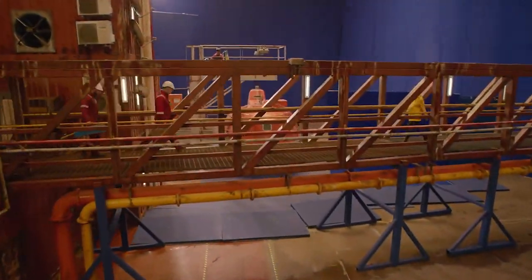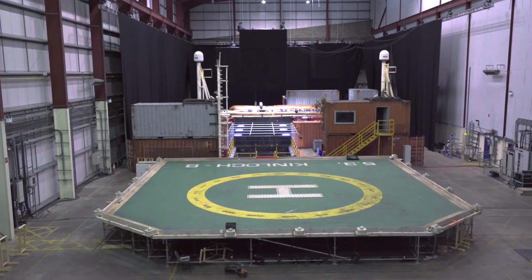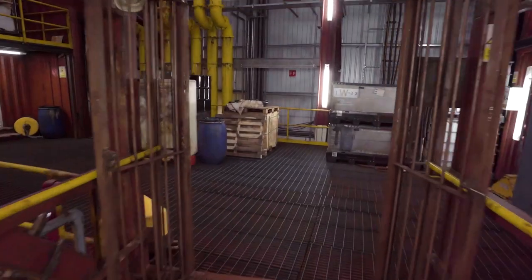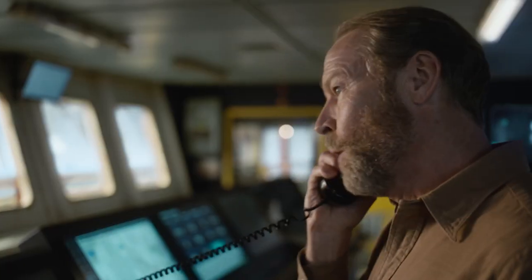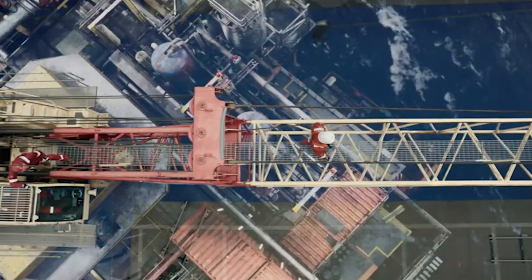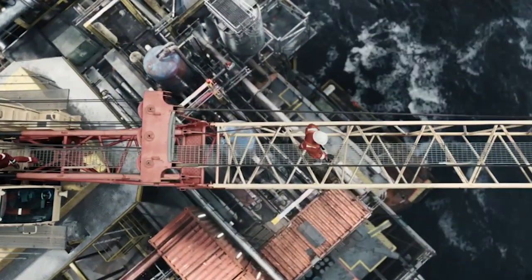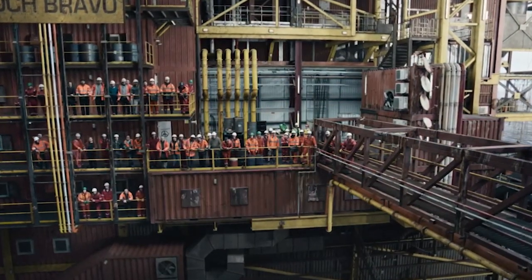We visited rigs in Scapa Flow and then came to Leith in Edinburgh to a large studio space, to build parts of the exterior of the rig and all the interiors. It's a massive collaboration between visual effects, special effects, and real design to create a North Sea oil rig in a studio.